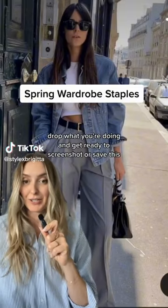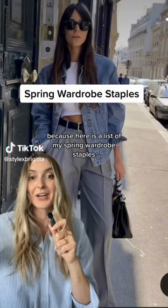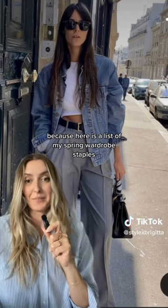Drop what you're doing and get ready to screenshot or save this, because here is a list of my spring wardrobe staples.